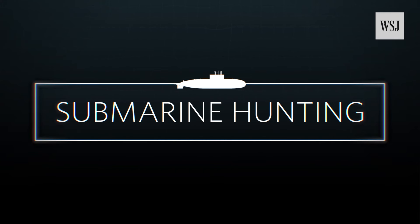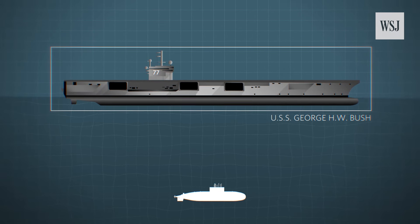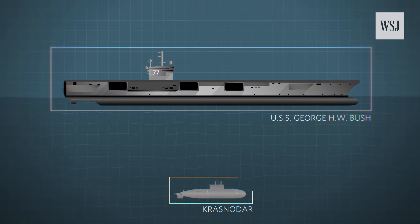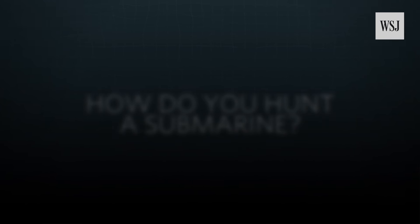Submarine hunting — a technology-fuelled game of hide and seek. And one that the USS George H.W. Bush had to play in June, when tasked with tracking a Russian submarine called the Krasnodar. So how do you hunt a submarine, especially one that's designed to stay hidden?